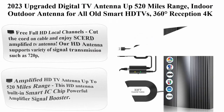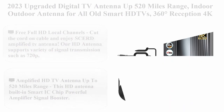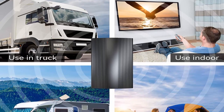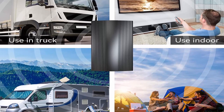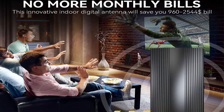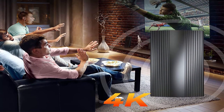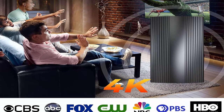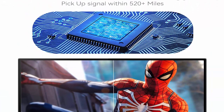Top 6: 2023 upgraded digital TV antenna with up to 520 miles range, indoor/outdoor antenna for all old and smart HD TVs, 360-degree reception, 1080p HD antenna with amplifier signal booster and thick coaxial cable. Free full HD local channels — cut the cord on cable. Supports 720p, 1080i, 1080p, and 4K HD signal transmission.